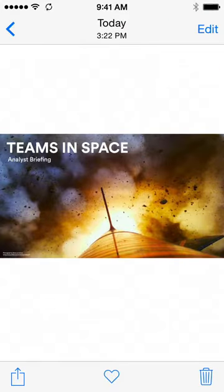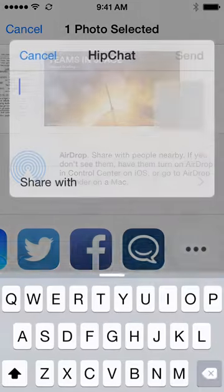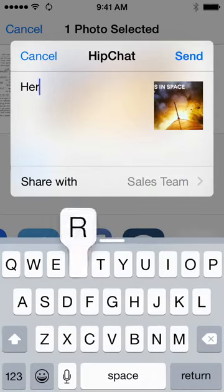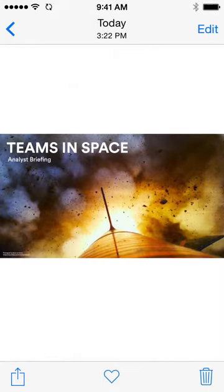Taking advantage of the great new features in iOS 8, it's now super easy to share things from your phone, like files, photos, and links. HipChat displays all your open conversations for quick access when sharing. You can use HipChat to share any content from any app on your phone with any room or teammate.